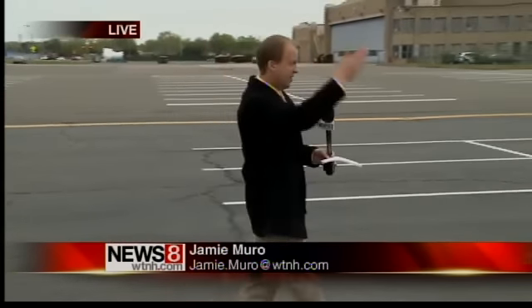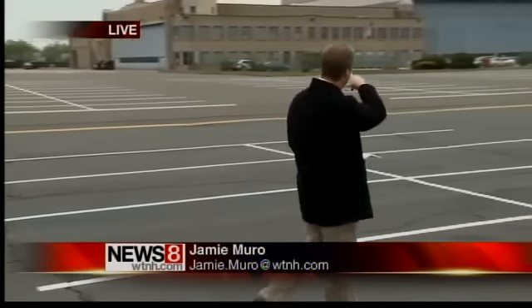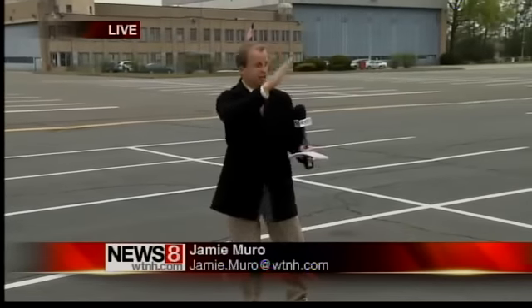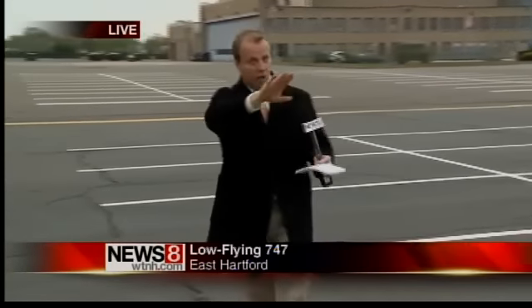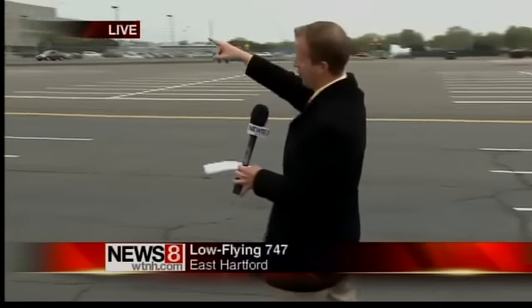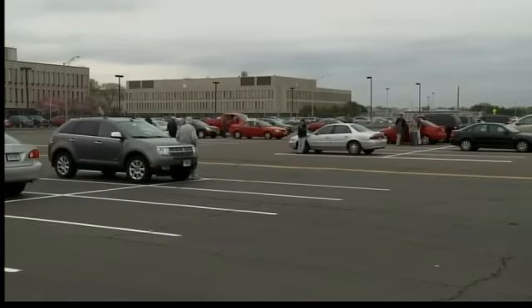There were many spectators in this parking lot, all waiting on this plane. The plane came from this direction north, in between this old hangar. Rensselaer Field is just to the right of me. It came in this direction, flew low, and then headed this way, right over some of Pratt's buildings here. Enough of my talk — let's show you what this plane looked like as it came down.